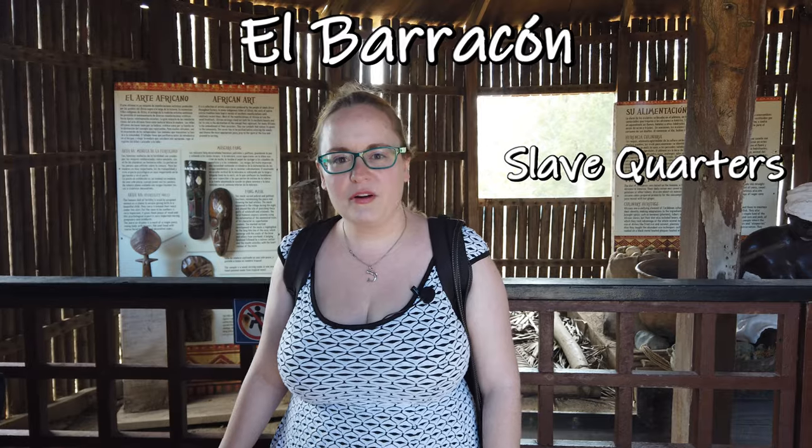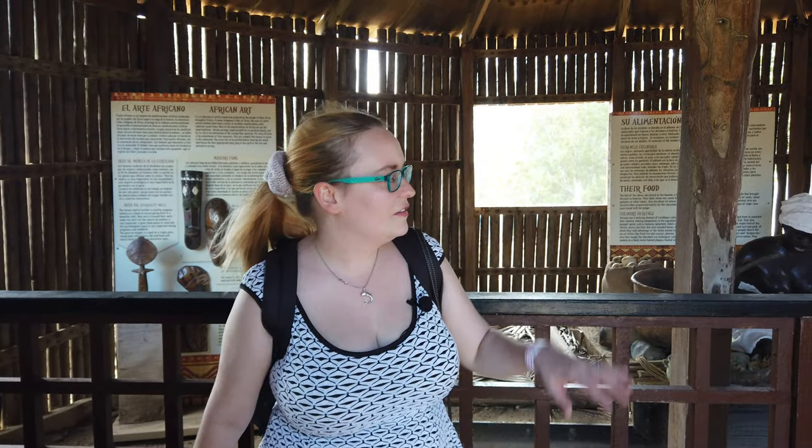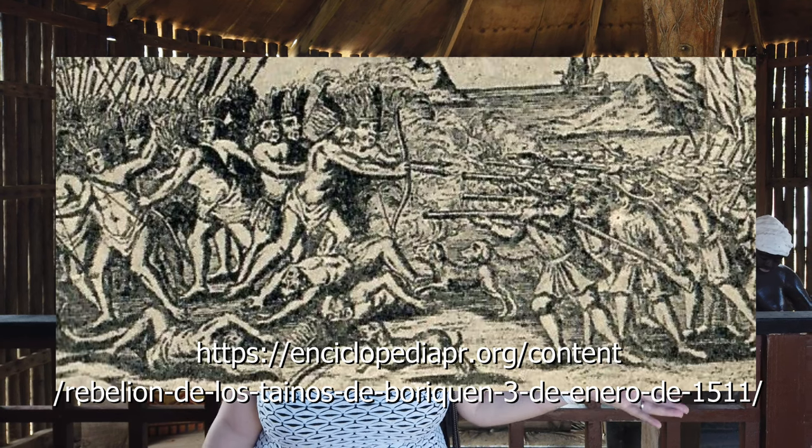This is a replica of the slave quarters that the Spanish would build for the African slaves they brought here. It's really sad because apparently this is a quarter size of where they would live, and they would have 200 slaves chained together at night to sleep. Apparently the African slaves often got together with the Tainos, the natives of Puerto Rico, to revolt against the Spanish masters.